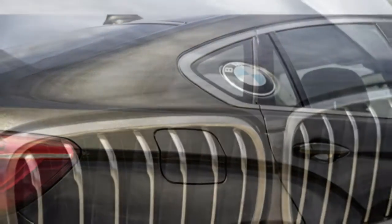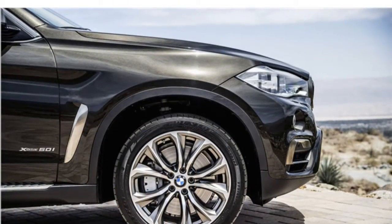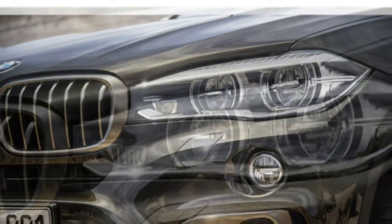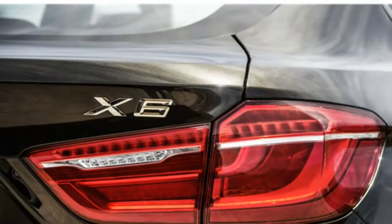The 2016 BMW X6 earns test drivers' praise for its range of potent engines and slick-shifting automatic transmission. Reviewers say the X6 has a composed ride and agile handling, which they say is impressive for its large size.